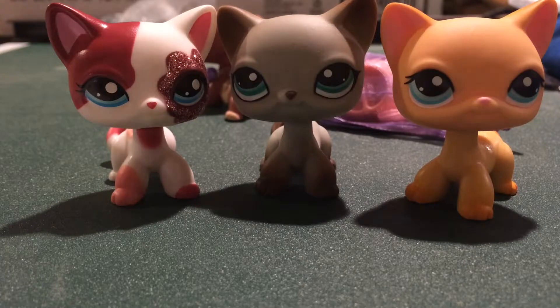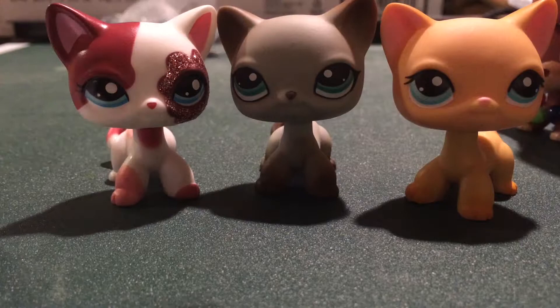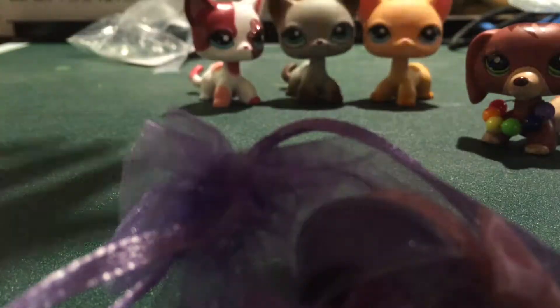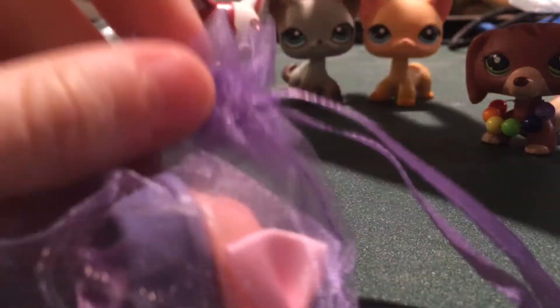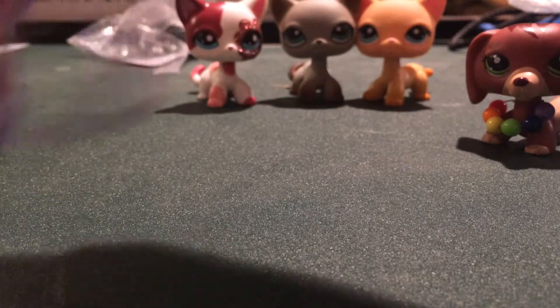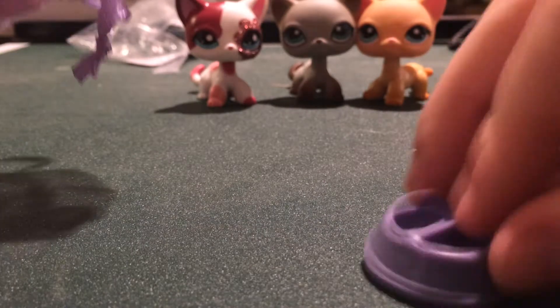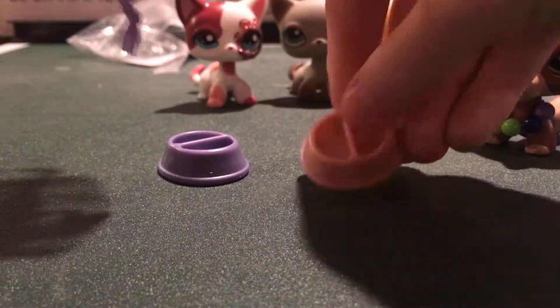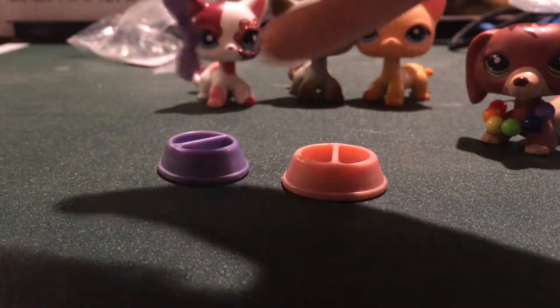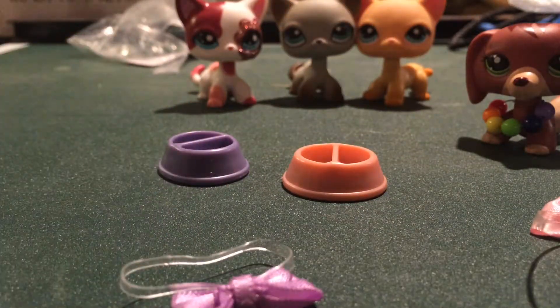They will actually all come in the same package. Oh wait — there's accessories that actually came with. That looks like... I believe these two are both real. This one I'm not sure about — it looks real though, and if it's not, it's a really good fake. Alright, so we got two little food bowls. And then bows. Oh, and it's an extra — there's colors! Yes! I think it came with extra. I'm really confused.